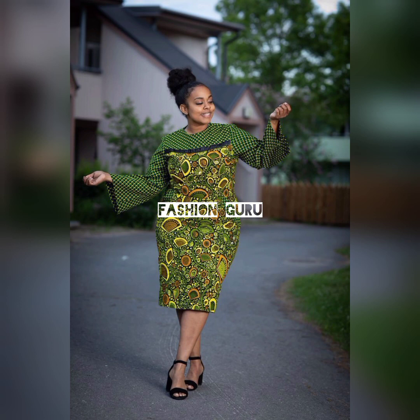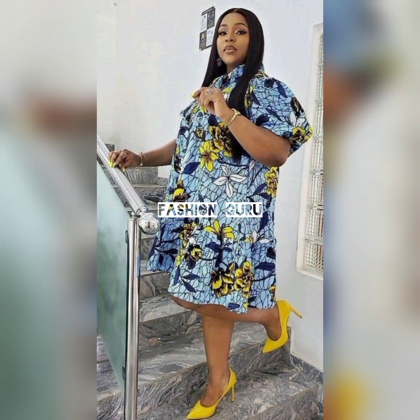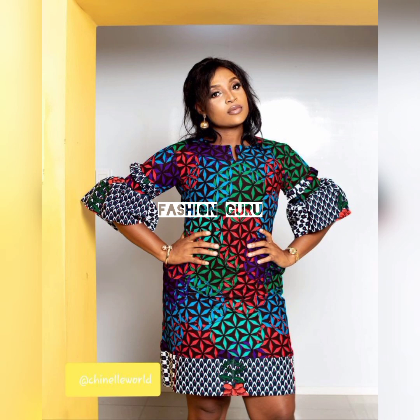If you're new here, please consider subscribing and join the fashion guru family. It's all about African fashion wear in this channel — a one stop channel for all your African fashion wear designs and styles for ladies. If you're a lover of African fashion wear, then you are in the right place.